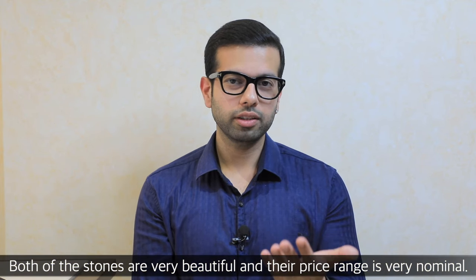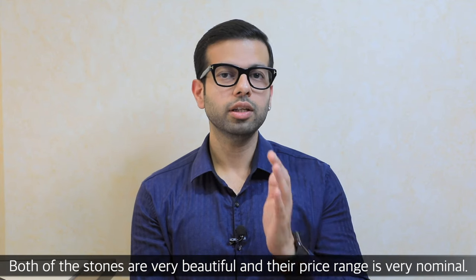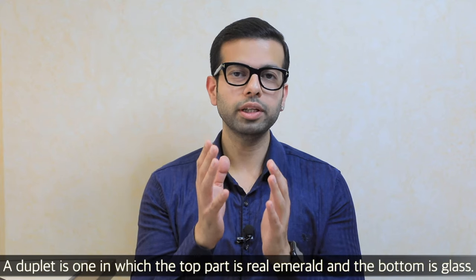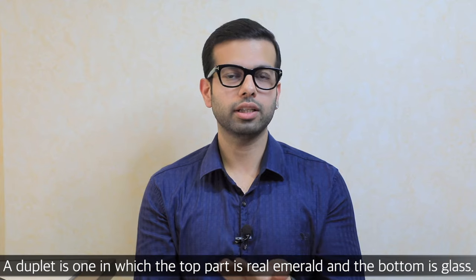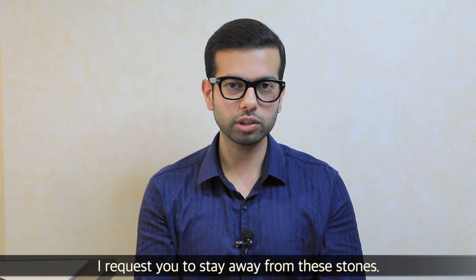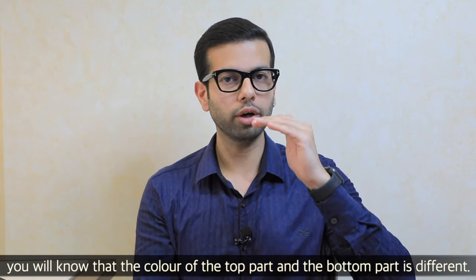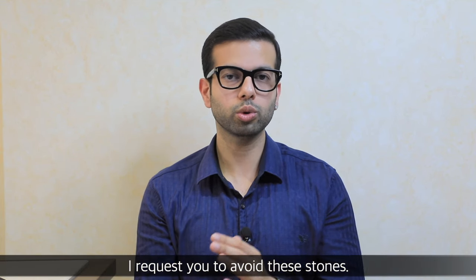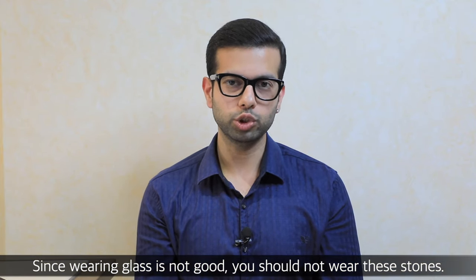These two stones are beautiful stones at a very nominal price range. Doublets are also available in the market — they have real emerald on top with glass placed beneath. If you move the stone in light and notice something layered, please avoid these stones. Don't wear them.